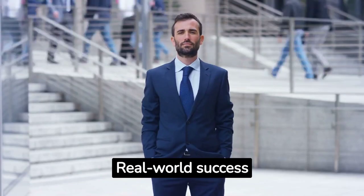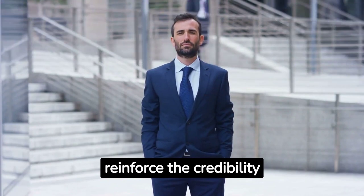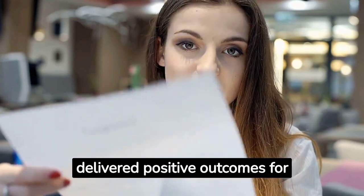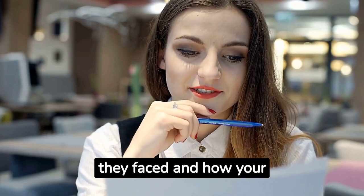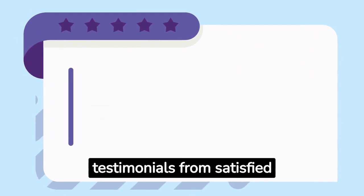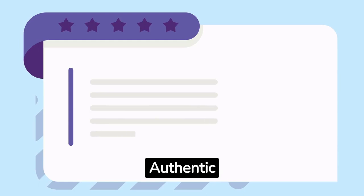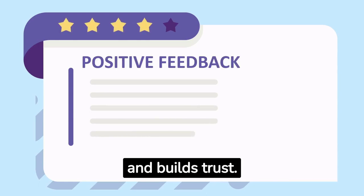Real-world success stories and testimonials provide social proof and reinforce the credibility of your product or service. Share examples of how your product or service has delivered positive outcomes for existing customers, highlighting specific challenges they faced and how your solution helped them overcome those challenges. Incorporate testimonials from satisfied customers — authentic feedback from real customers adds credibility and builds trust.